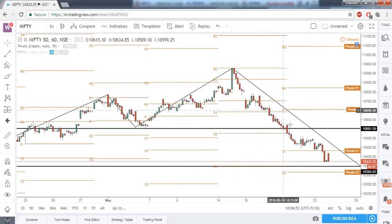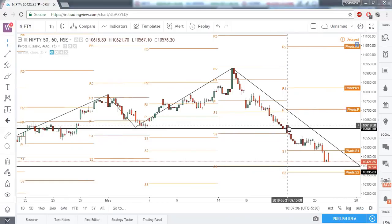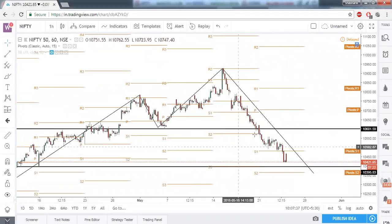It all started when Nifty started trading below the central pivot point. On Monday, the 21st, Nifty opened below the central pivot point, very near to the strongest resistance of 10,600. Closing below the central pivot point and the strong support of 10,600 gave us a very good confirmation of bearishness. That gave us an alert to take a short position in Nifty, from where we got around 130 rupees of profit.